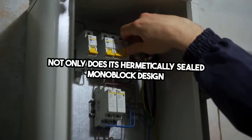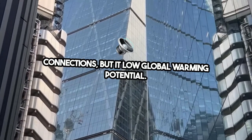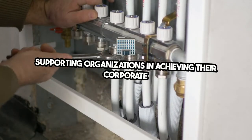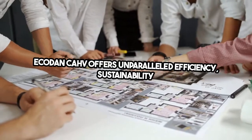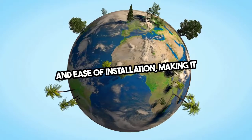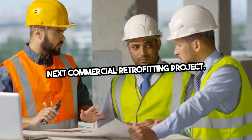Its hermetically sealed monoblock design simplifies installation by requiring just water and electrical connections, and its low global warming potential refrigerant also minimizes environmental impact, supporting organizations in achieving their corporate social responsibility goals. The Mitsubishi Electric Ecodan CAHV offers unparalleled efficiency, sustainability, and ease of installation, making it the ideal eco-heating solution for your next commercial retrofitting project.